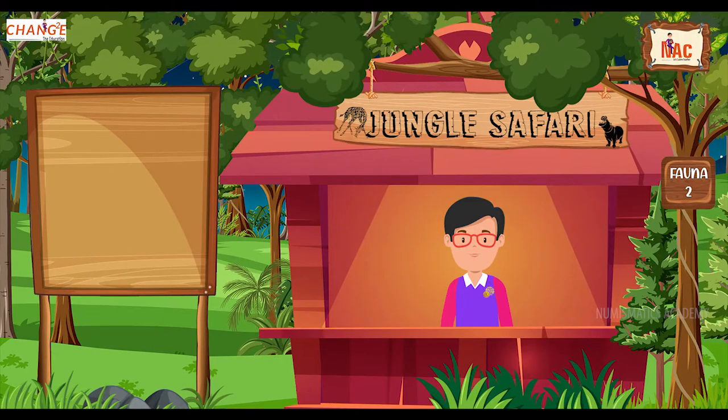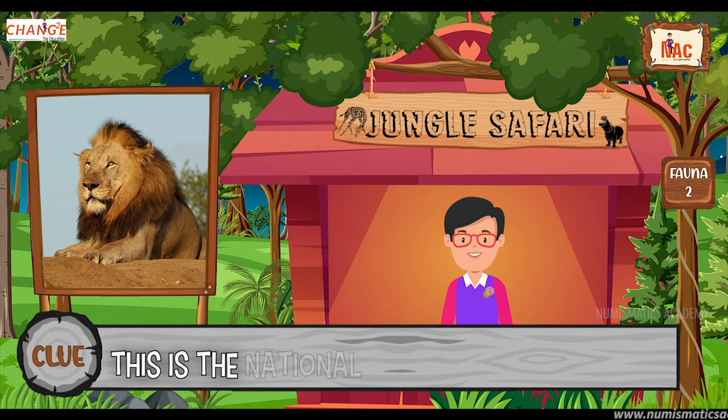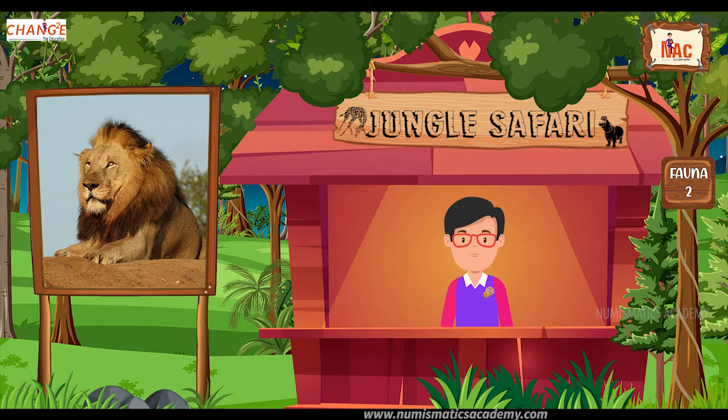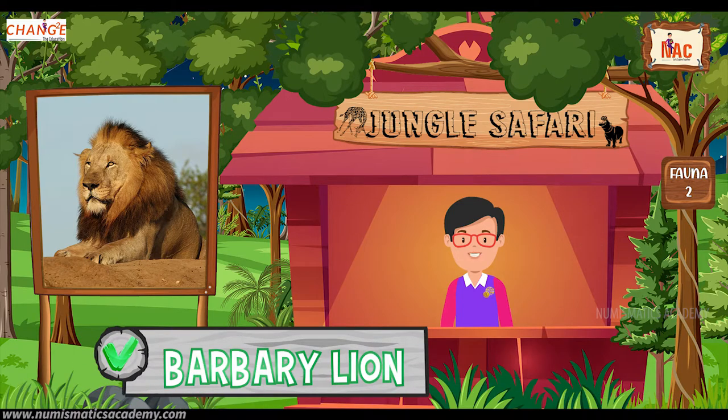Okay, here's the next one. Do you know what this animal is? Okay, let me give you a clue. This is the national animal of Morocco. Did you find it? If not, here's another clue. The scientific name of this animal is Panthera leo leo. Yes, you are absolutely right. It's Barbary Lion.